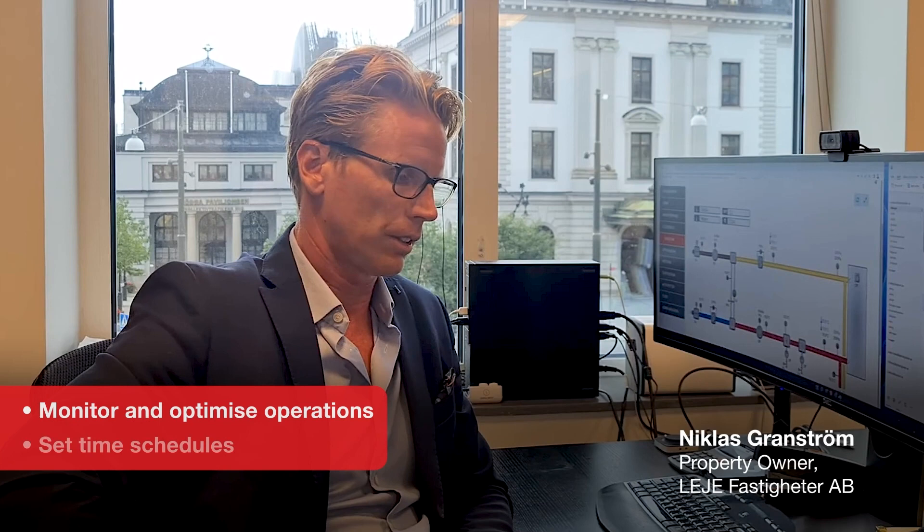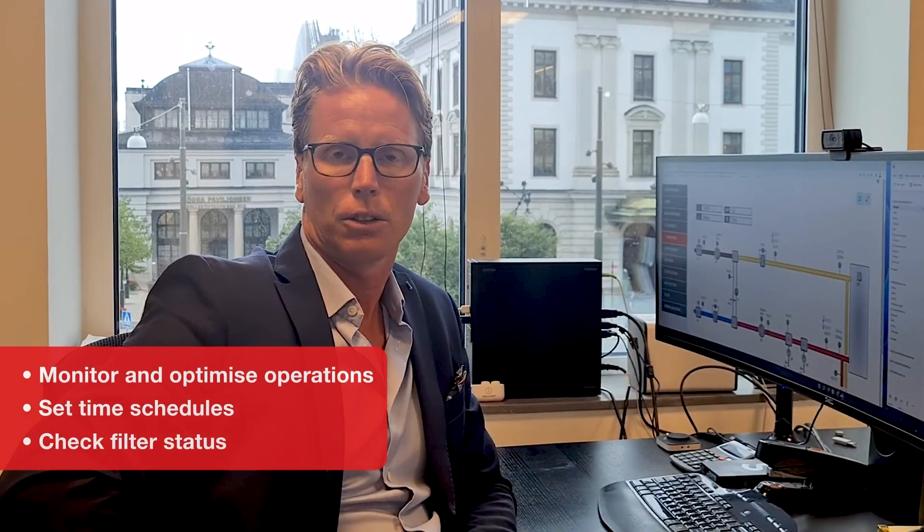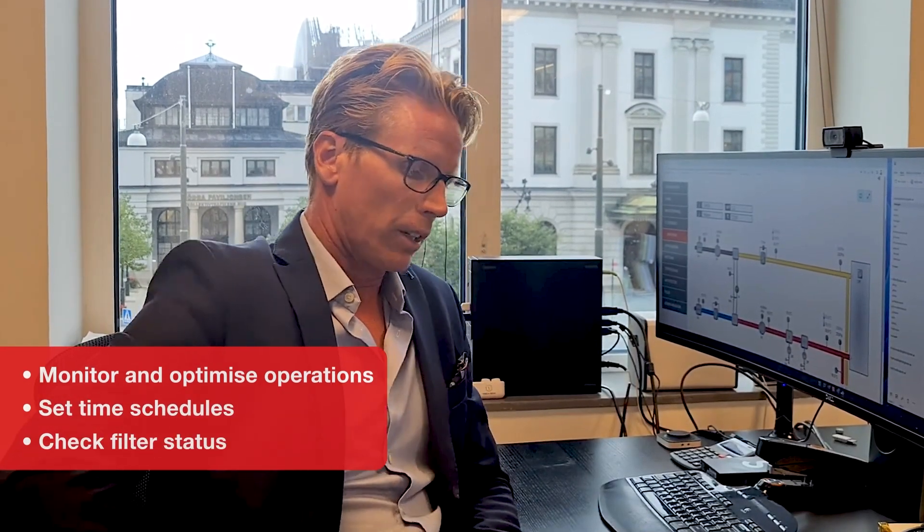We use cloud in all our properties. We monitor and optimize the operations, we can set time schedules, we can check filter status, etc. We can also manage most of the alarms from the computer, and that saves us a lot of time when we don't need to visit the properties all the time.